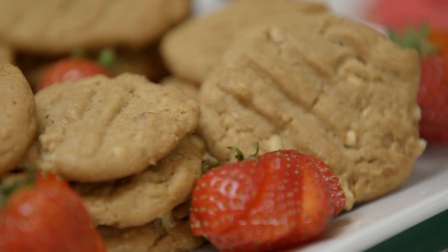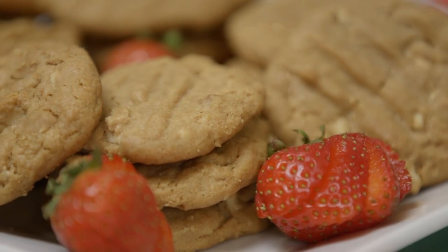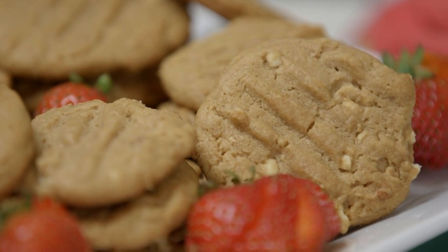I know you will enjoy my peanut butter cookies. They're diabetic, delicious and gluten-free. Remember, everyone's condition is different so you always want to check with your doctor before you make any dietary changes.